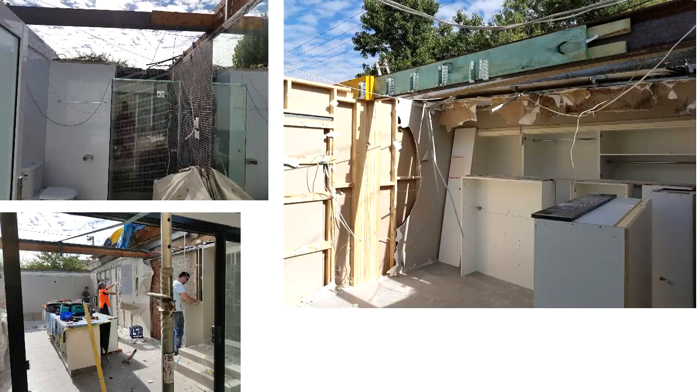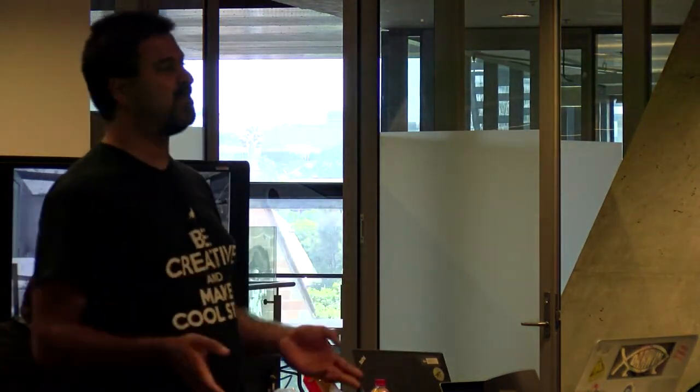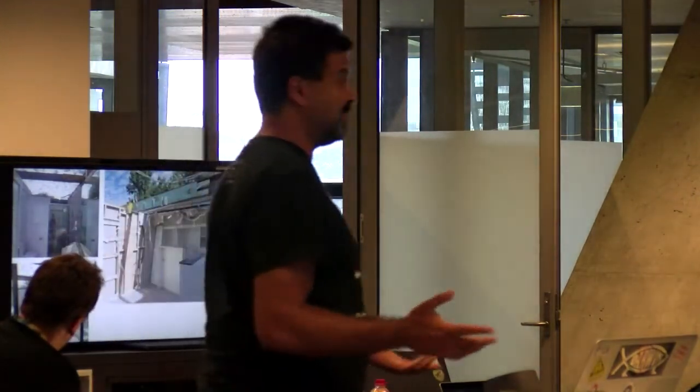A few years ago we bought a house. This house had a flat roof. Flat roofs tend to leak, and every time I patched one spot it would leak somewhere else. So earlier this year we decided we'd change the roof. These were a few shots from after our roof was taken off, so we got a lovely view of the night sky. Being in Canberra, we can see all the stars, which was awesome.